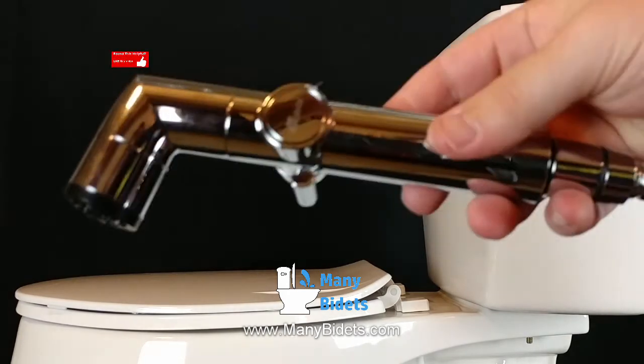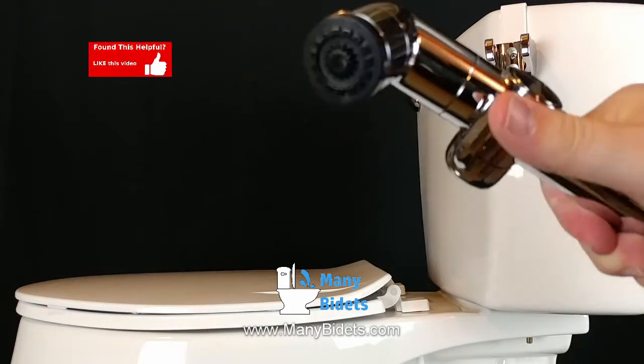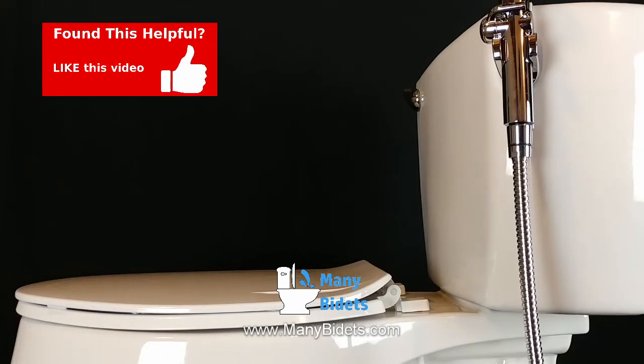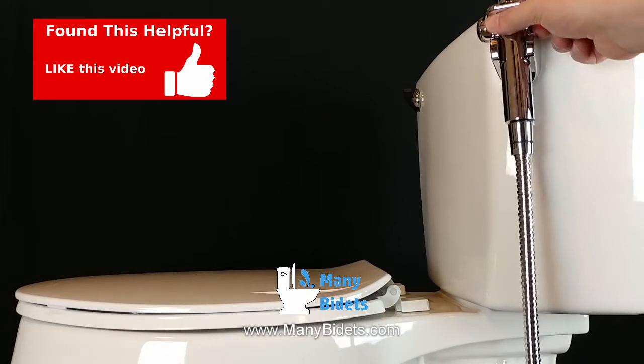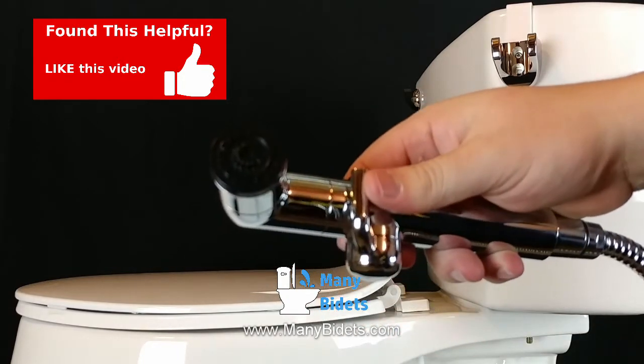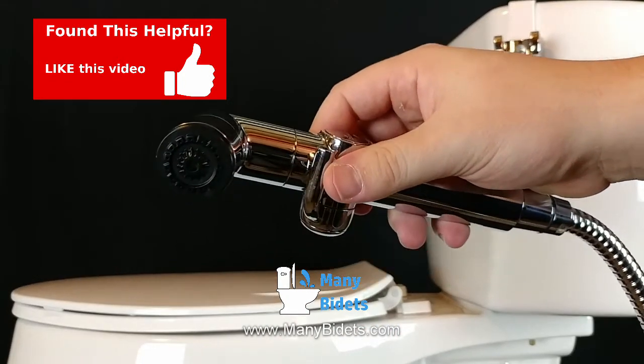Next, we have shower bidets, which are also non-electric and require the individual to reach behind themselves to run the wash. Shower bidets tend to come with holders that hold the shower head wherever it's most convenient.